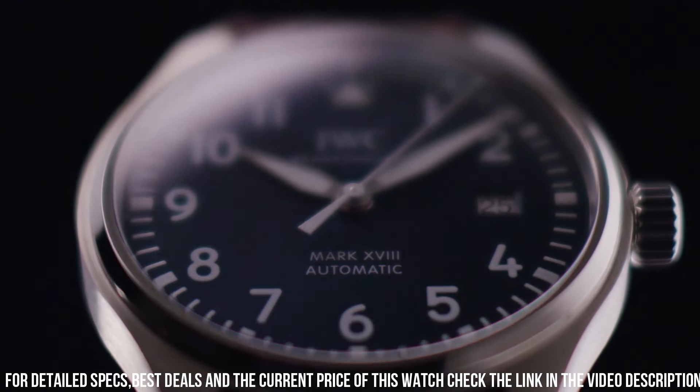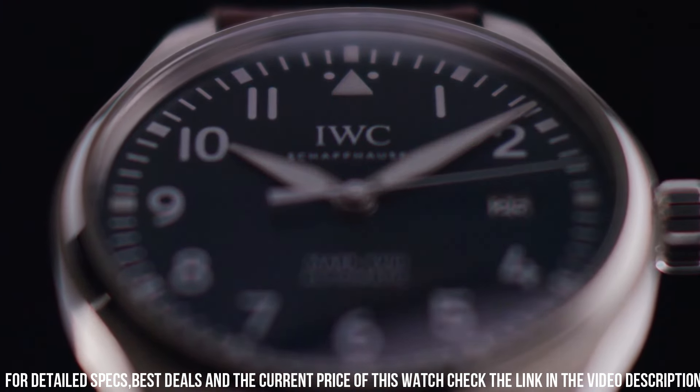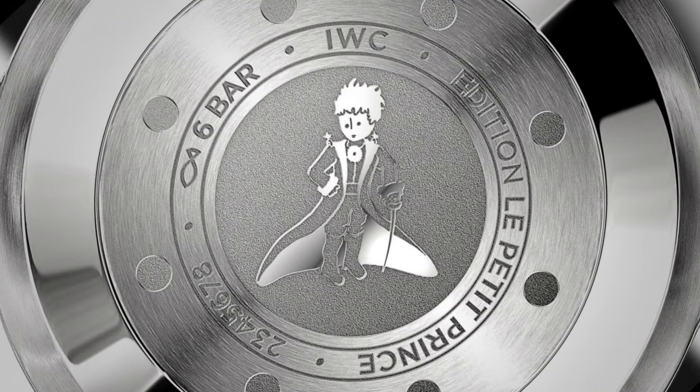Number 10: IWC Pilot Mark 18 Petite Prince Automatic IW327010. Fixed stainless steel bezel, blue dial with silver tone hands and Arabic numeral hour markers, minute markers around the outer rim. Dial type analog, luminescent hands and markers, date display at the 3 o'clock position, scratch-resistant sapphire crystal, screw-down crown, solid case back, round case shape. Case size 40mm, case thickness 11mm, band width 20mm, tang clasp, water resistant at 60m/200ft.